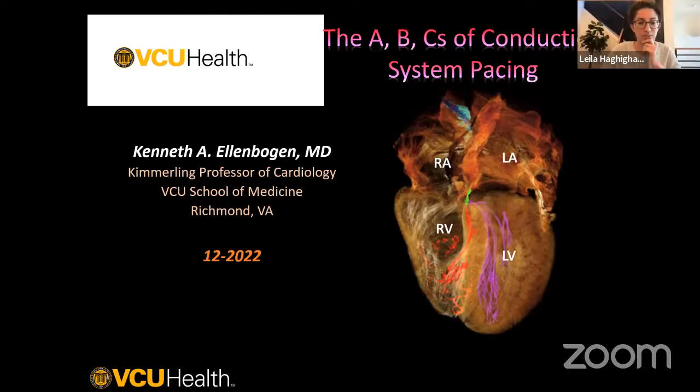Welcome everyone to UCSF's Cardiology Grand Rounds. I'm honored to present Dr. Kenneth Ellenbogen, who will be speaking on left bundle branch pacing among other topics. Dr. Ellenbogen is Pauley Heart Center's Director of Clinical Cardiac Physiology and Pacing at Virginia Commonwealth University, holding the Martha M. and Harold W. Kimmerling Chair in Cardiology. His research focuses on novel ablation techniques and types of pacing, including pacing from the left bundle branch system.